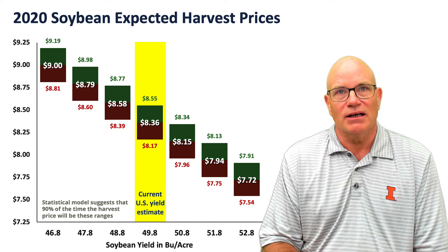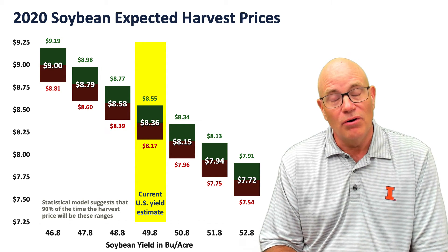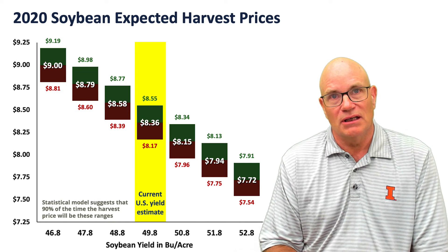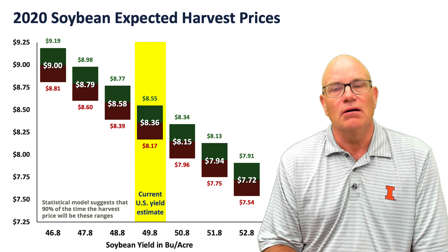If we get lower yields, we would expect higher harvest prices. One thing to note about all those harvest prices is that they are low. 8.36 would be 91% of our 9.28 projected price, still not enough to trigger payments, but still very low.